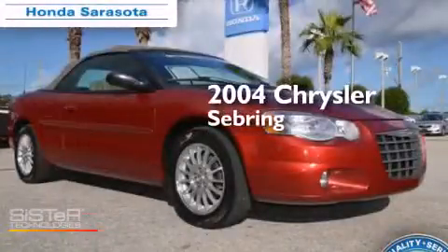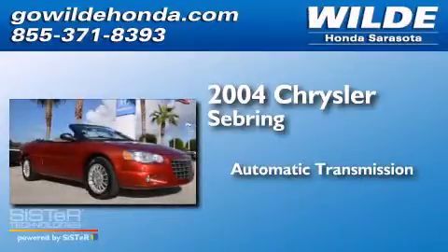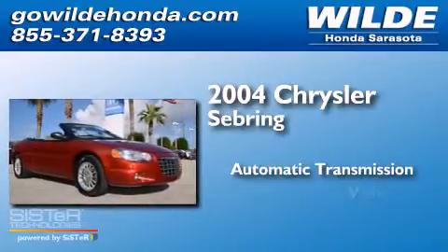This is a 2004 Chrysler Sebring. This car has an automatic transmission and a V6.